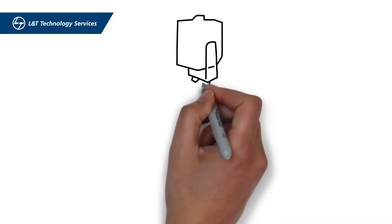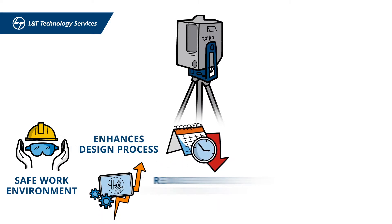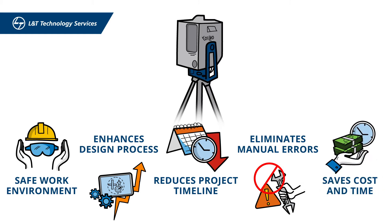Laser scanning promotes a safe work environment, enhances the design process, reduces project timeline, eliminates manual errors, and saves time and cost.